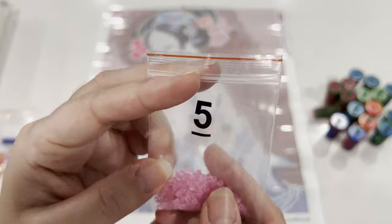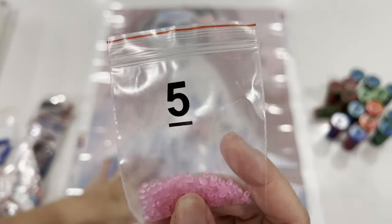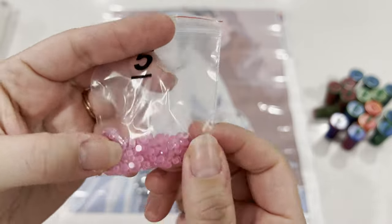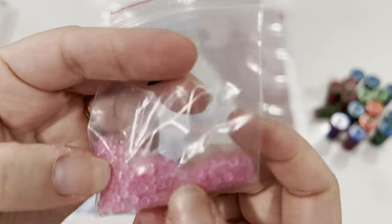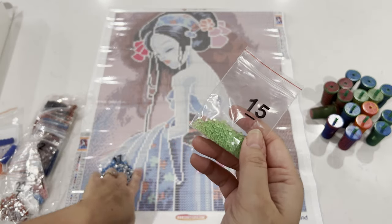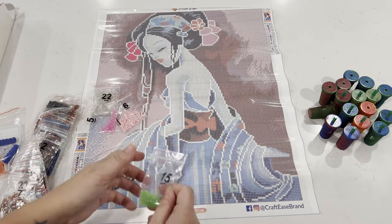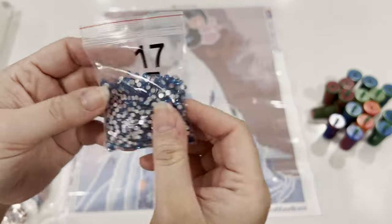I see more glow-in-the-dark — number five is going to be in this flower here. Oh, I see what they did: all the glow-in-the-dark drill symbols are just circles, and I think they left them blank so you can see the black through the drill. Smart, Crafties — thumbs up for that! Then we have a green drill that goes in her dress and her headband — like a matching thing.